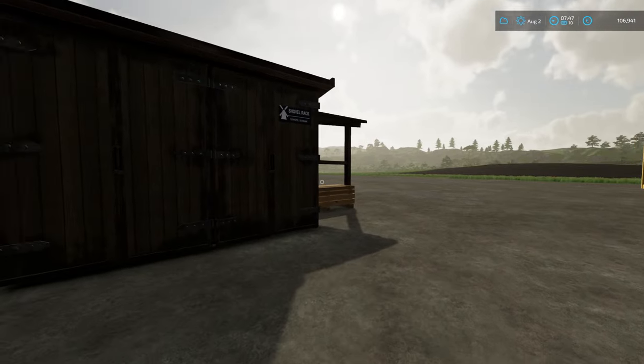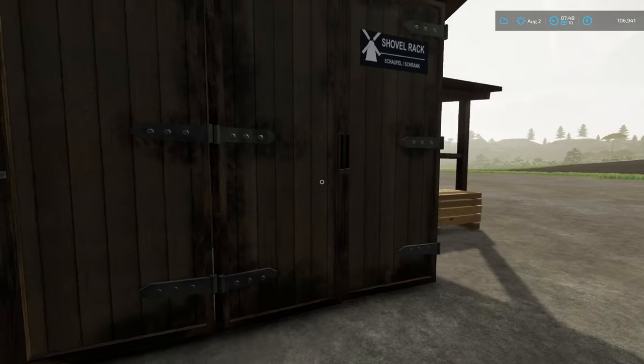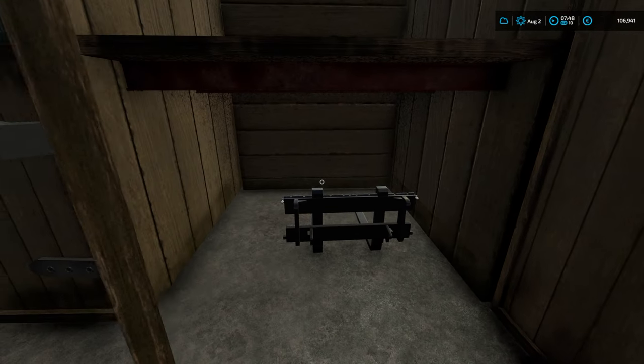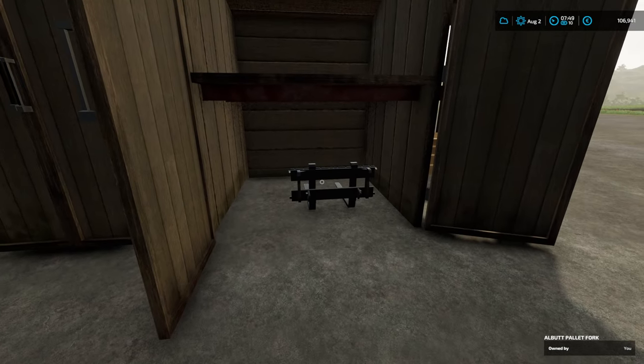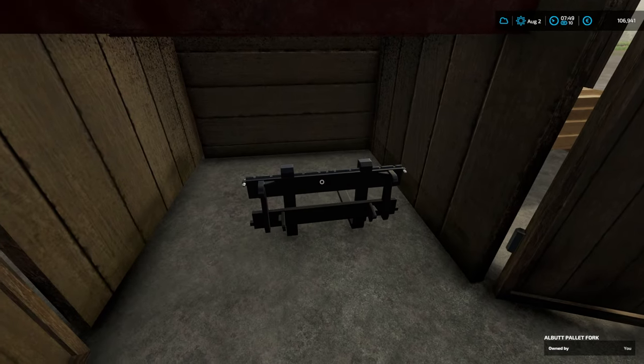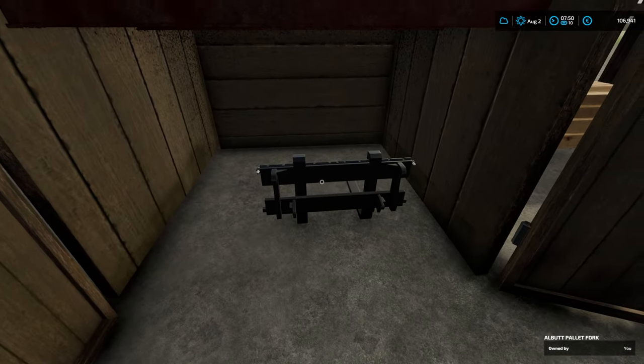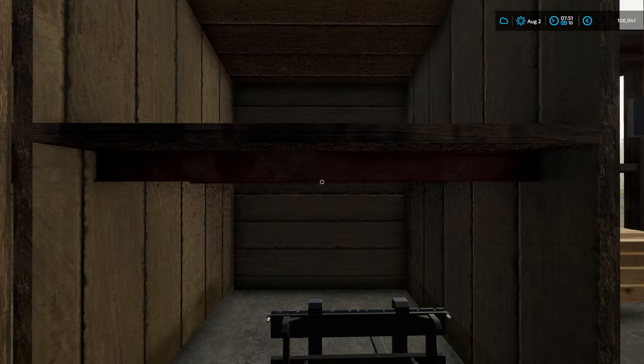We do have a new addition here on the farm. This is where we're going to store our front loader parts. Instead of just leaving things scattered about the farm or in the way, we can put them in here. Just a side note - if you put one on the top, they seem to fall through, so just be careful with that.